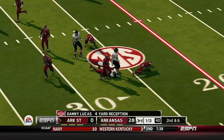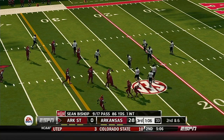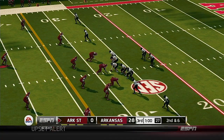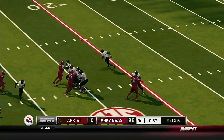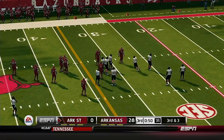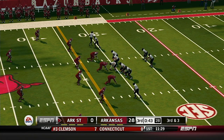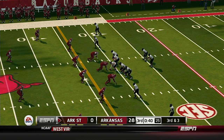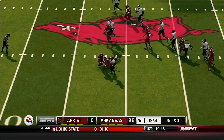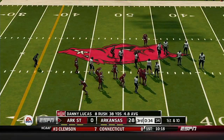He flips it to the running back over the middle, tackle right around the 28-yard line — the screen is good for four. That makes it second and six. He's going to try and scramble, slides down to the ground. He's to the 40, gets out to around the 48. First down.